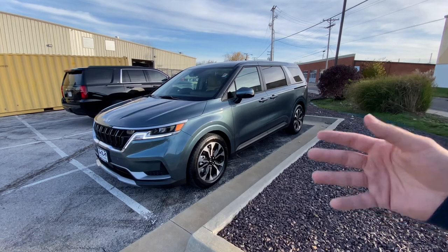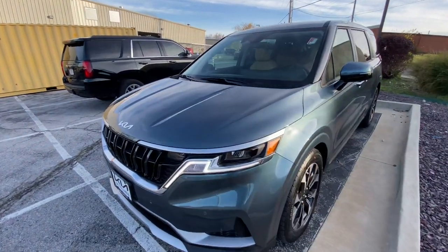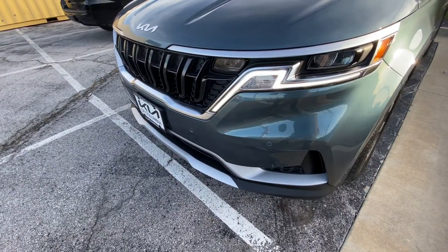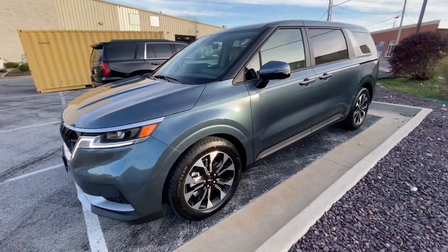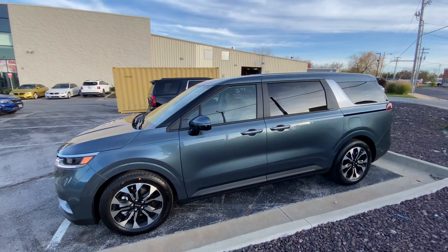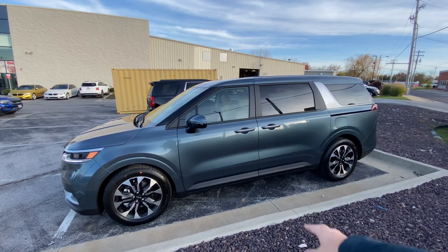Let's go ahead and dig into it. Up front we've got some halogen headlights with a nice LED daytime running light, front parking sensors included up here as well. Then moving along the side, we get a nice 19-inch set of wheels with a two-tone finish and turn indicators on the mirrors that are color matched.